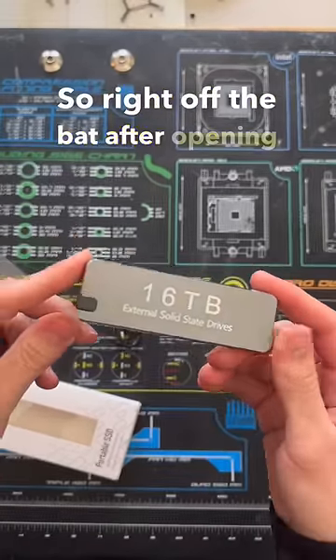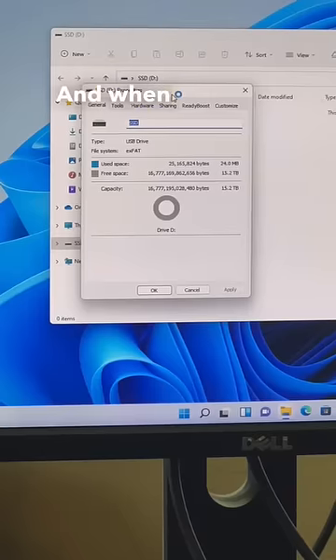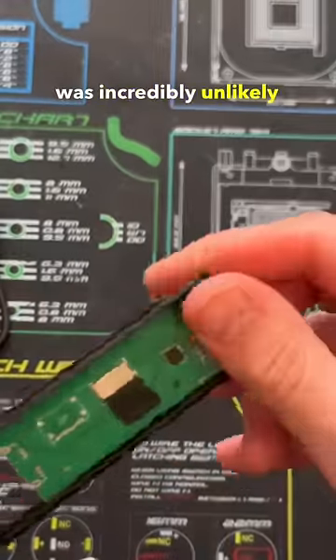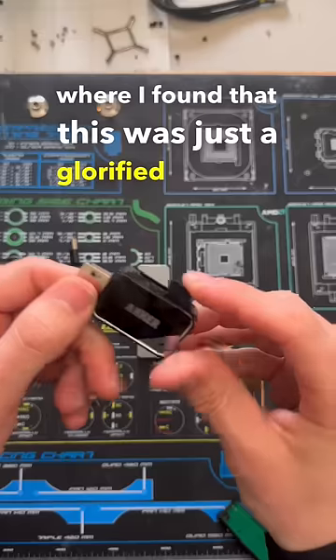Right off the bat after opening this drive up, I could see that there was something wrong — they actually spelled 'external' wrong right on the drive. And when I actually connected this to a Windows device, the SSD did show up as a 16TB drive, but I knew this was incredibly unlikely, so I decided to take the drive apart, where I found that this was just a glorified microSD card reader.